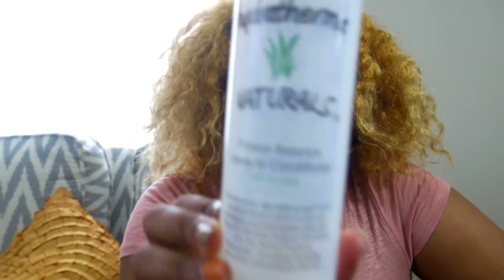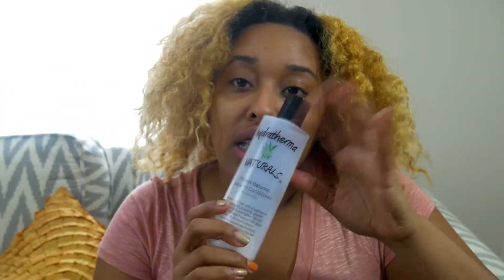Next is Hydratherma Naturals protein leave-in conditioner — as you can see, the bottle's empty because it's just that good. If you've watched my other videos, you know about the importance of protein and moisture balance in your hair care regimen. That's how you get your hair to grow, stay healthy, and not break. If I had to pick number one out of all six, this would be it — because you don't have to think about whether you did protein or moisture. This leave-in has both.